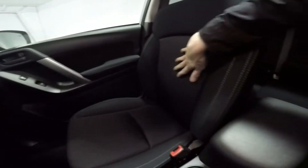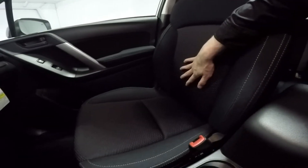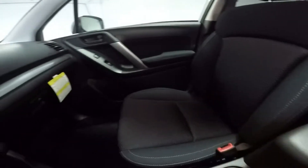Driver and passenger will ride comfortably with nicely bolstered soft touch cloth seating — very comfortable and plush. They also feature driver and passenger heated seats with high and low settings.